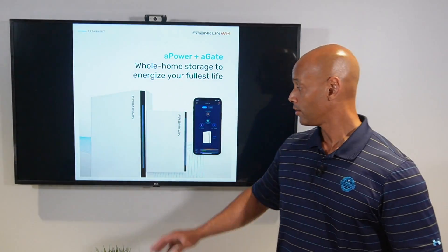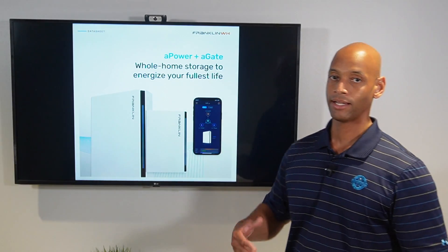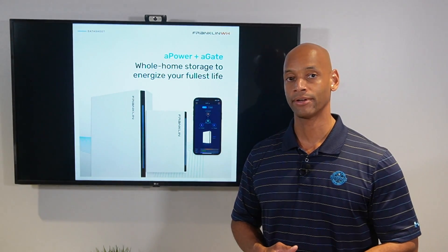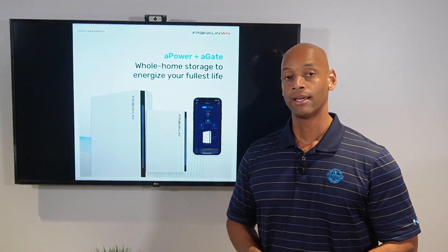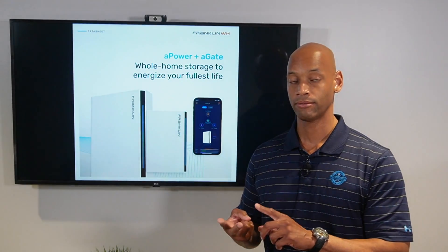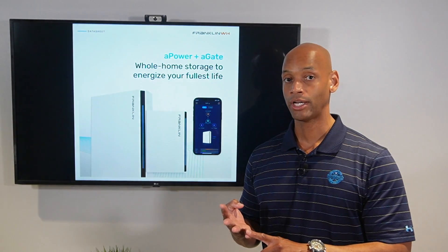Using the A-Gate gateway — think of it as the transfer switch — the A-Gate is an intelligent transfer switch that allows you to integrate multiple power sources: grid power, solar power, battery power, and optionally, generator power.